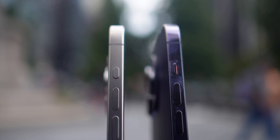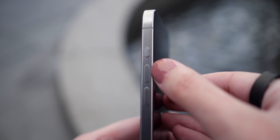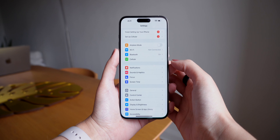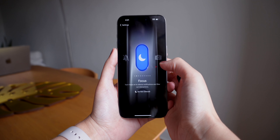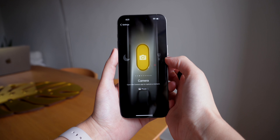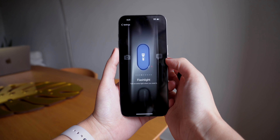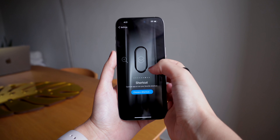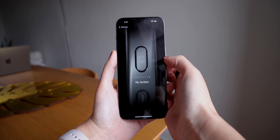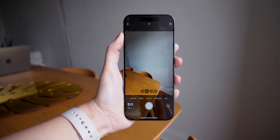Last but not least, number six: the new action button. Apple has replaced the mute switch with it on the Pro models, and it works similarly to the one on the Apple Watch Ultra. By default, the action button is set to toggle between ring and silent, but you can choose which action you prefer. Simply go to Settings and tap on Action Button. You can choose between silent mode, opening the camera in a specific mode, flashlight, voice memos, magnifier, or trigger a shortcut — which I think is the coolest option because you can open pretty much any app or action on your iPhone. Then you simply press and hold the button to launch it.